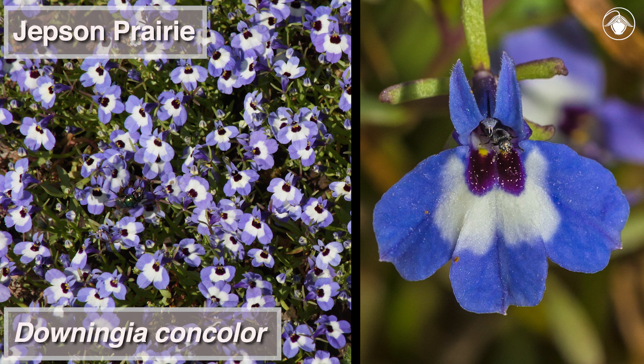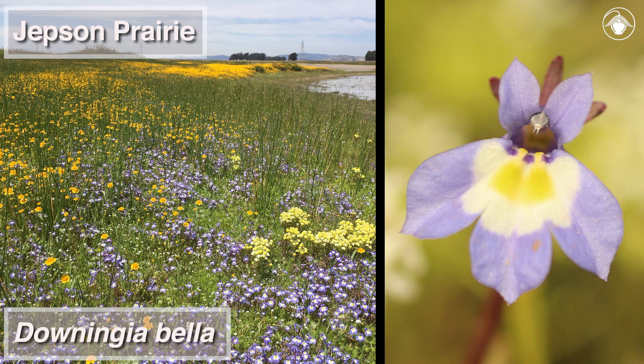At the Jepson Prairie, the most common Downingia is Downingia concolor, distinguished from other species by the large maroon spot on the lower petals. The second most common species is Downingia bella. It can be found in dense patches on the margins of Olcott Lake. It has a patch of yellow on the lower petals and three small purple spots in the throat.